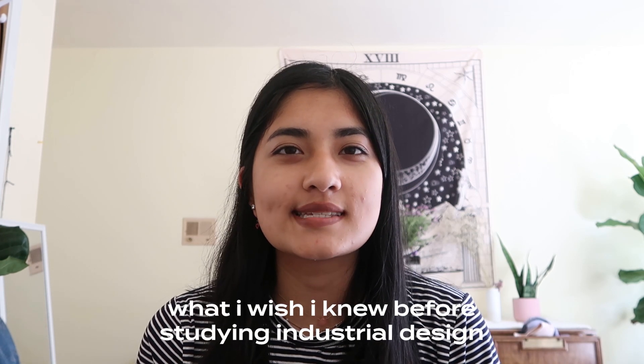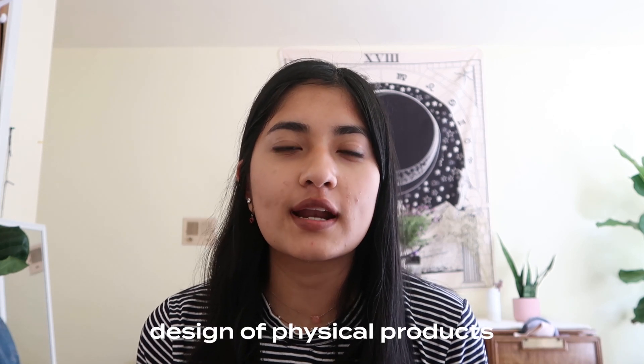Hey everyone, today I wanted to talk about some things I wish I knew before studying industrial design, because when I was going into college I could barely find any industrial design students on YouTube, so I really hope this is helpful for you. If you have no idea what industrial design is, it's essentially the design of physical products — anything from a chair to a power drill to your iPhone or computer.